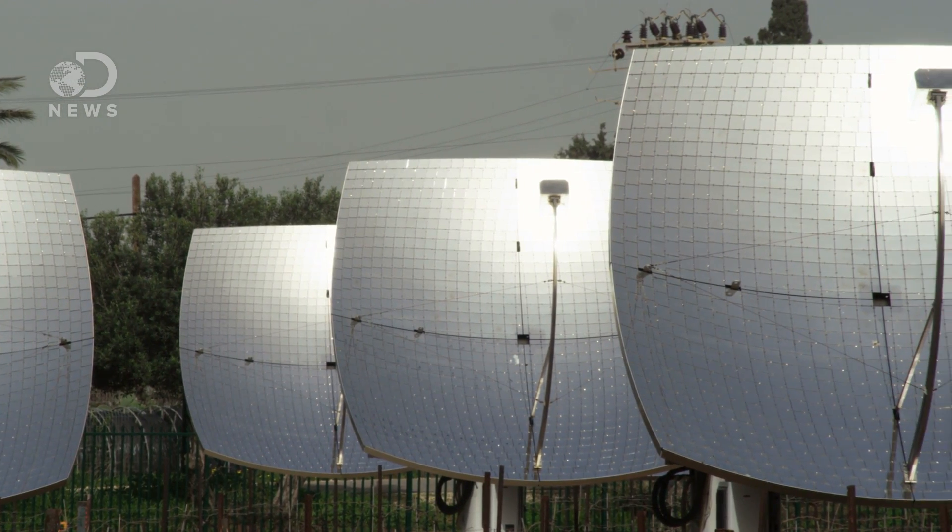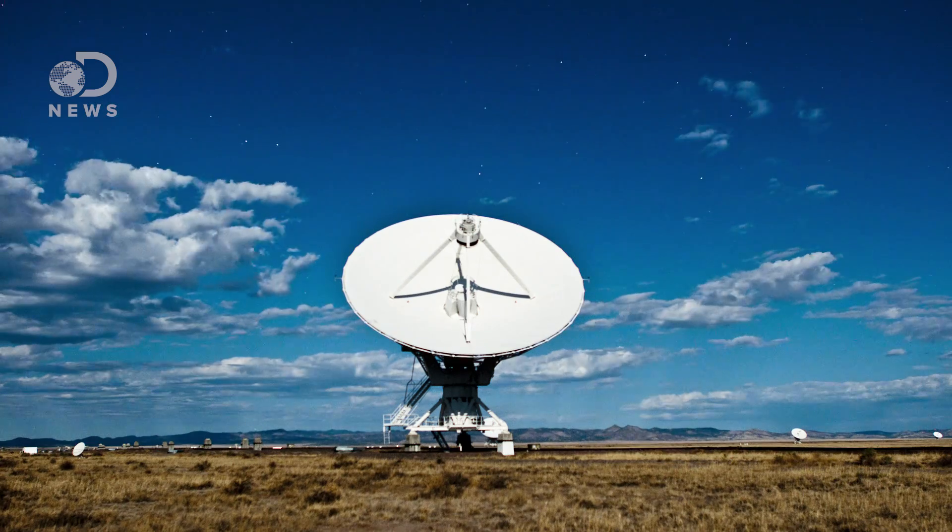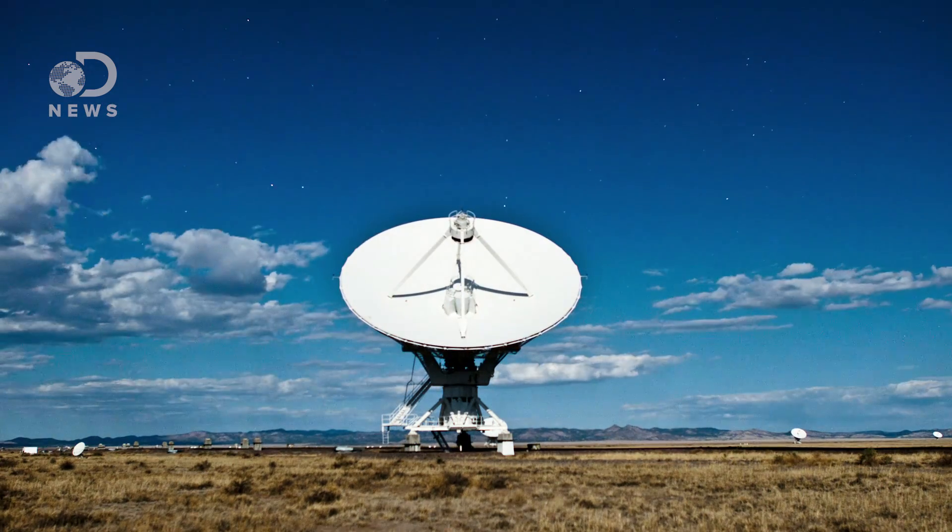By the late 1970s, radar had gotten so sensitive that with the right equipment, scientists could try to bounce waves off all sorts of things, even the smallest of things — electrons and ions in the upper atmosphere.